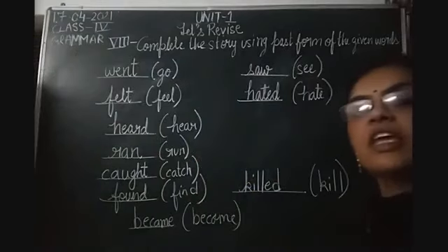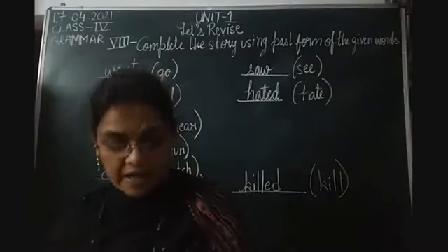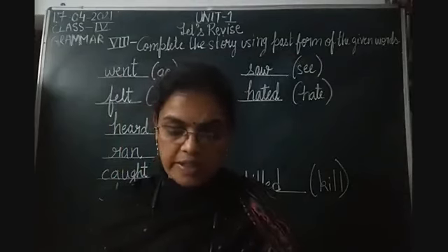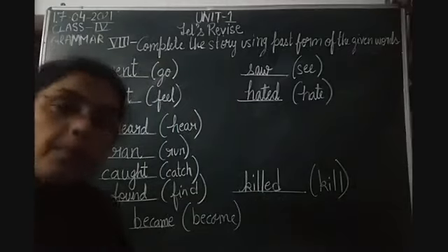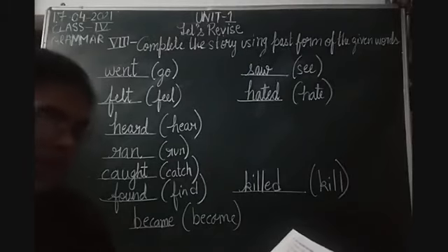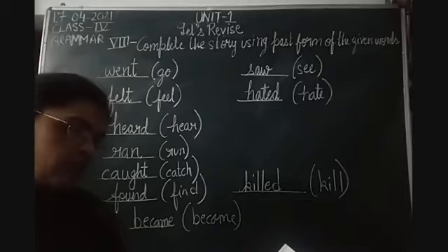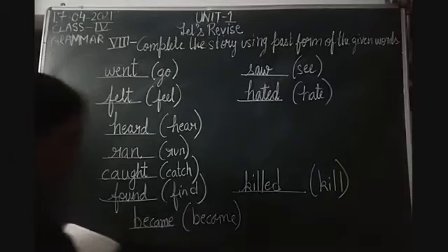I hope everyone has completed this story with the past tense. Now I'll read the story with past tense: 'A stag went to drink water at a pool. He saw his reflection in the water. He felt proud of his horns but he hated his thin and ugly legs. Just then he heard the sound of wolves at a distance. He ran fast to save himself. He was almost safe when his horns were caught between two branches of a tree. He could not escape - the wolves found him and killed him. The beautiful horns of the stag became the reason of his death.' So with this we have finished Exercise 8.